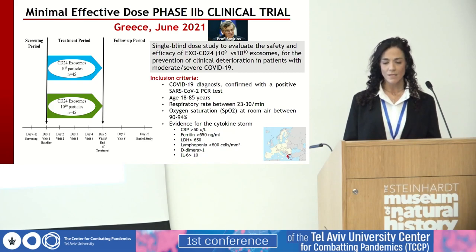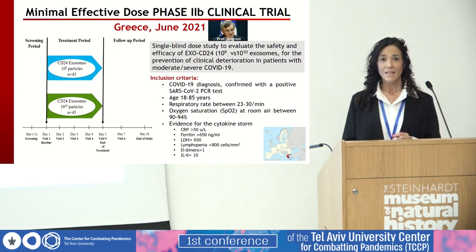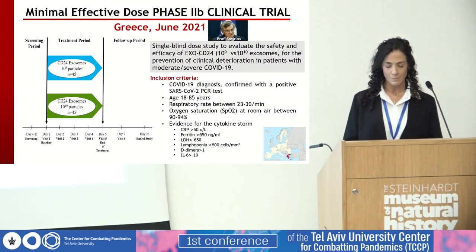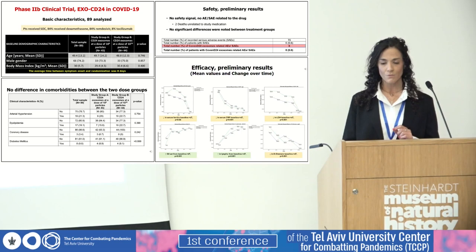Phase 2b was a randomized single-blind dose study conducted at three medical centers in Athens, with Professor Sotirios — responsible for Greece's management of the SARS-CoV-2 crisis — as principal investigator. Ninety patients received the drug at either 10⁹ or 10¹⁰ exosome particles every day for five days, with follow-up assessment on day 7 and 28. There were no differences in comorbidities and demographic characteristics between the two tested groups, no safety signals, no adverse events, and no severe adverse effects related to the drug.